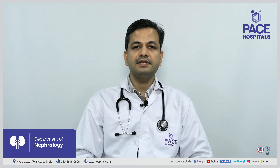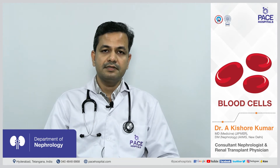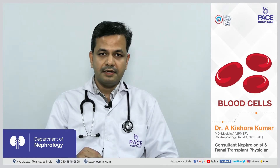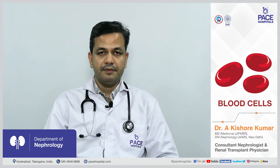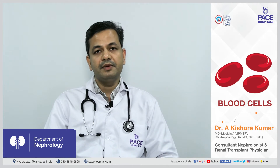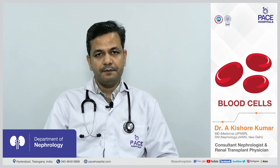Our body is made up of millions and millions of cells. The contents present inside the cell are called intracellular content, and what is present outside the cell is called extracellular content. Basically, the blood is an extracellular compartment. The potassium present inside the body is mainly in the intracellular compartment — the majority is present inside the cells, and a small amount is present outside the cell in the blood.